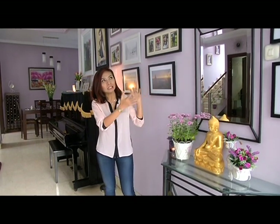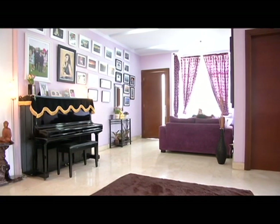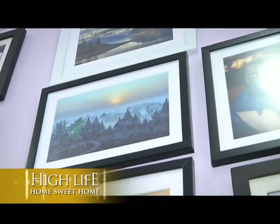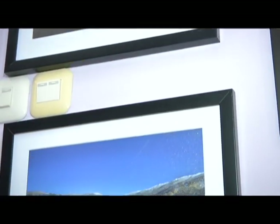Pemirsa Home Sweet Home, sekarang kita sudah berada dalam ruangan tengah. Ada satu tembok besar di sini, saya namakan Wall of Art. Kenapa saya sebut Wall of Art? Karena berkaitan dengan hobi saya, fotografi dan travel. Saya suka sekali meng-capture semua tempat-tempat yang indah, pemandangan, landscape. Saya suka menampilkan hasil karya saya, dan di sinilah tempatnya. Dengan melihat hasil karya saya sendiri itu, saya menjadi ada kepuasan batin.